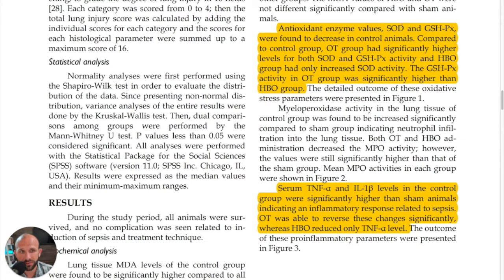What did we see? Antioxidant enzyme values — specifically SOD and GSH-Px — were found to decrease in the control animals. But compared to the control group, the ozone therapy group had significantly higher levels of both SOD and GSH-Px. So antioxidant levels were higher with ozone therapy, and in fact significantly higher than the hyperbaric oxygen group, which is a good thing.